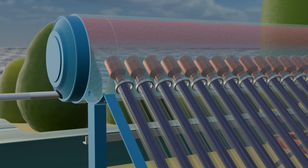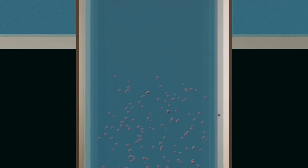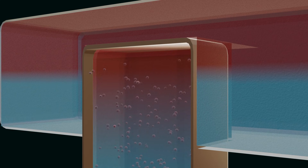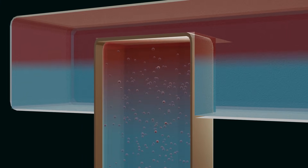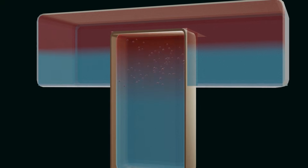This is called evacuated tube collector heat pipe technology. When sunlight falls on this liquid, it heats up and turns into vapor, which rises upward and reaches the tank. Around this pipe inside the tank, there is water which gets heated, while the liquid loses its heat and starts cooling down. As soon as it cools, it turns back into liquid, flows downward, and then heats up again due to sunlight and rises upward. In this way, the cycle continues in a closed loop.